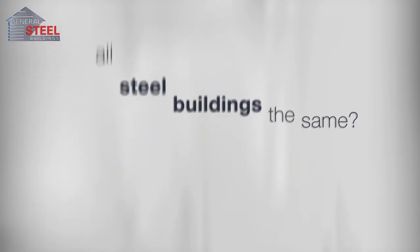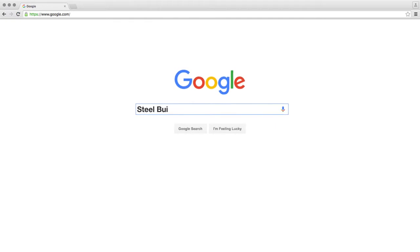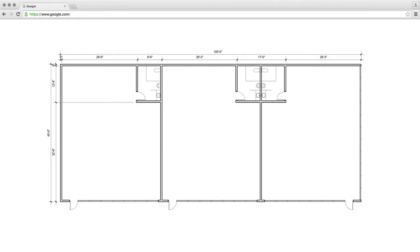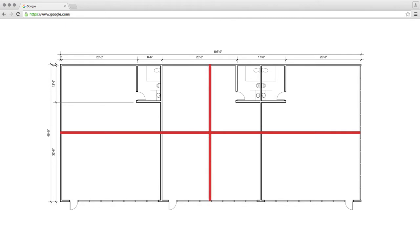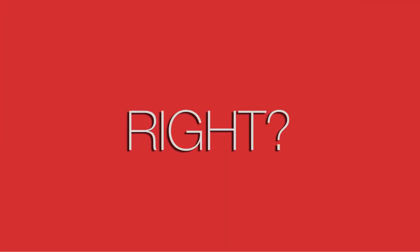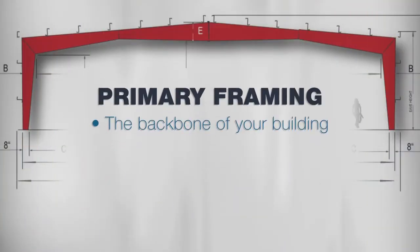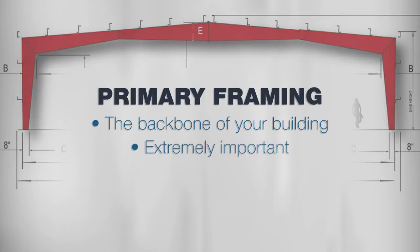Are all steel buildings the same? To the average consumer, a steel building may appear to be a cookie-cutter product with no real difference in quality or design from company to company. You can't go wrong as long as the building provides enough space and it's made of steel — it's going to last, right? Well, let's take a look at some things you may have overlooked. The primary framing is sort of like the backbone of your steel building — this is where economy buildings show their true colors down the road.